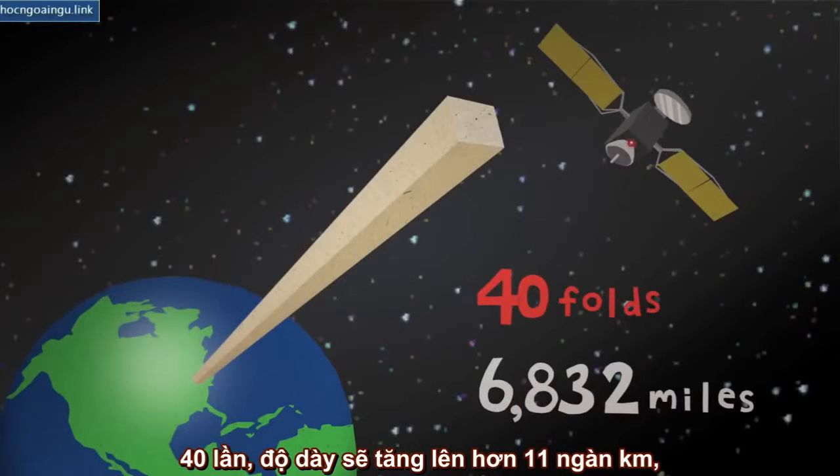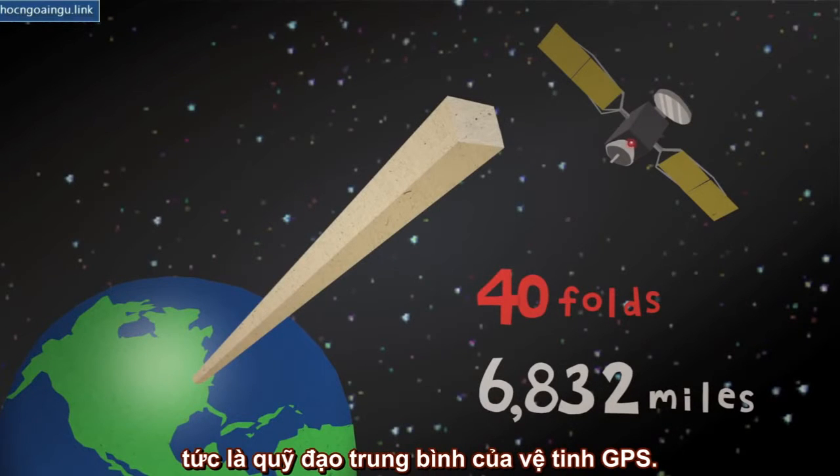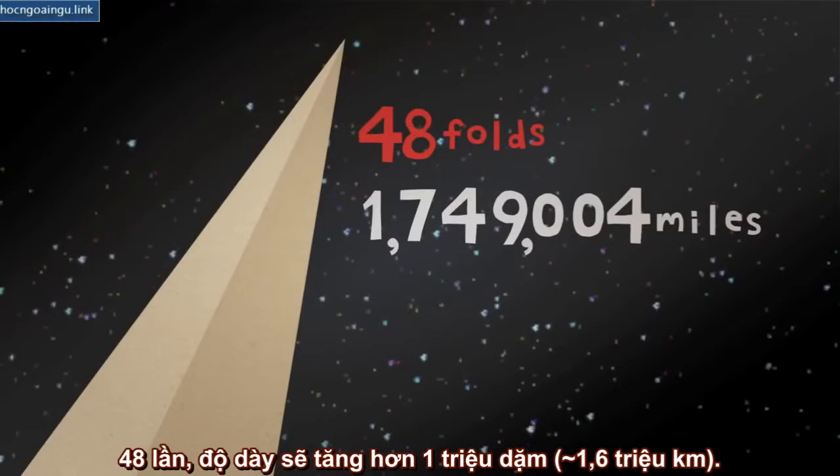40 times, the thickness is nearly 7,000 miles, or the average GPS satellites orbit. 48 times, the thickness is way over 1 million miles.